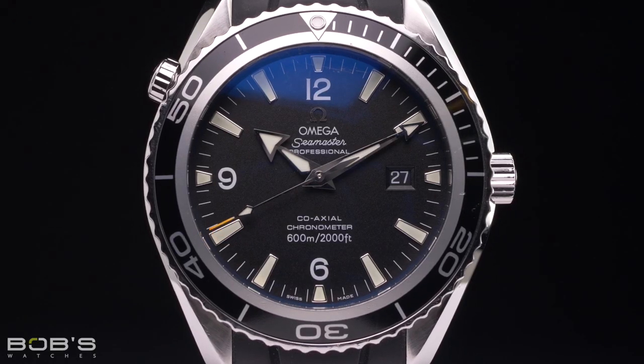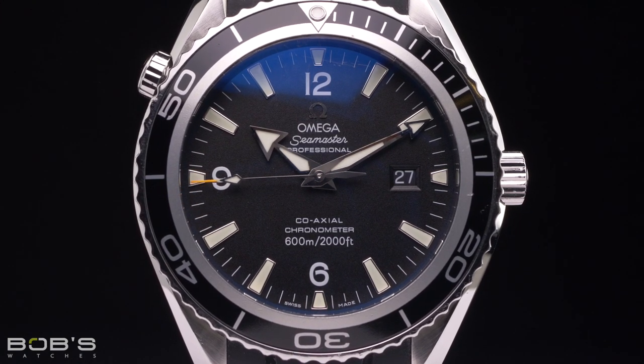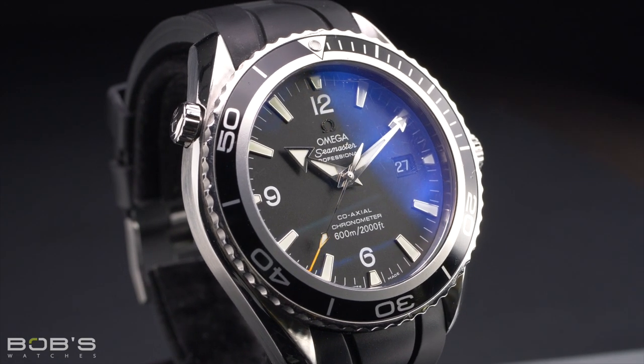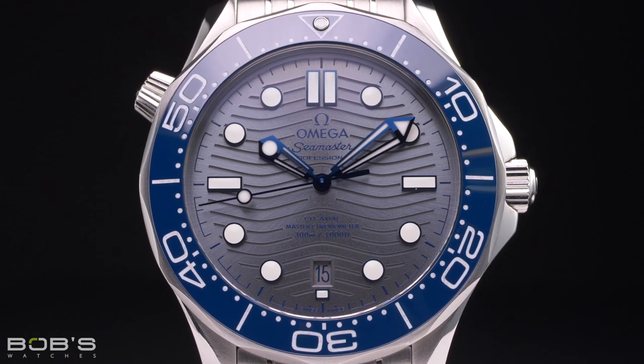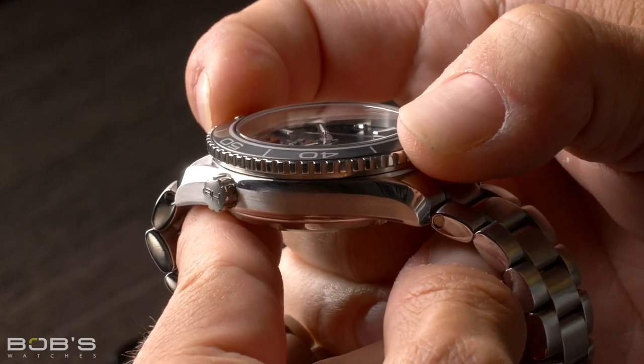While both Omega models are highly capable professional dive watches, everything about the Planet Ocean is geared more for underwater use. Compared to the Seamaster Diver, the case of the Planet Ocean is significantly thicker, a necessary requirement for its 600 meter depth rating. Additionally, while the bezel of the Diver 300 features a sloped scalloped edge, the bezel on the Planet Ocean features more of a coin edge design that makes it easier to grip while wearing gloves.